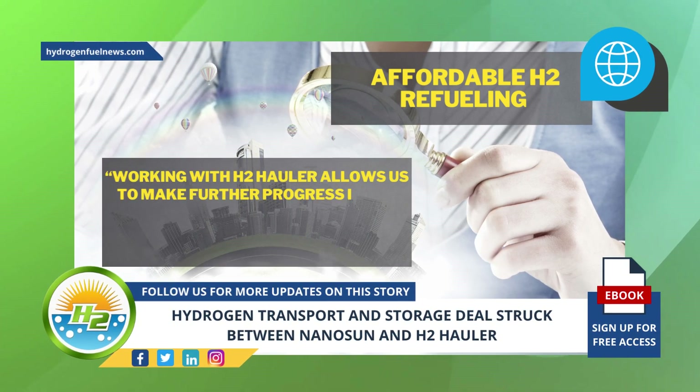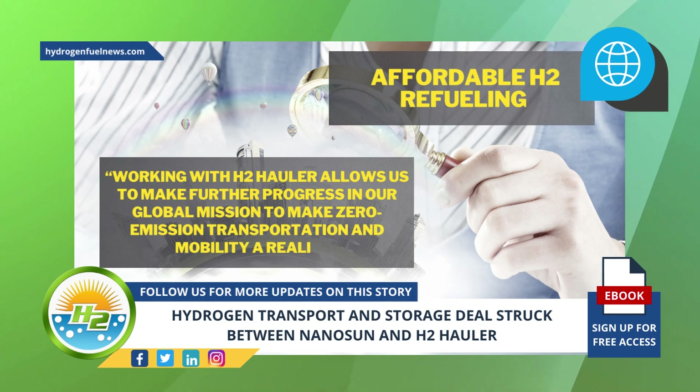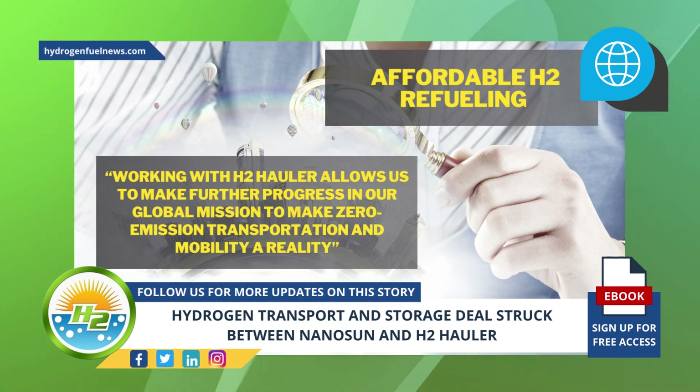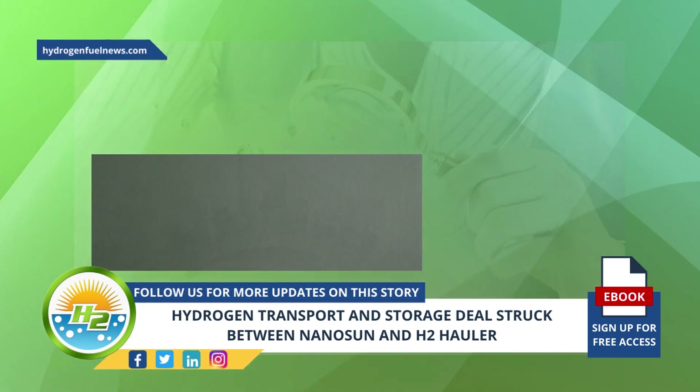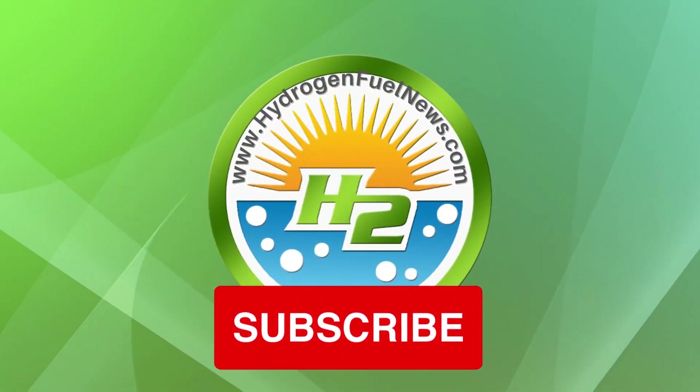Working with H2 Hauler allows us to make further progress in our global mission to make zero-emission transportation and mobility a reality, said Clegg. I'm Jake Martin, thank you for joining me today.